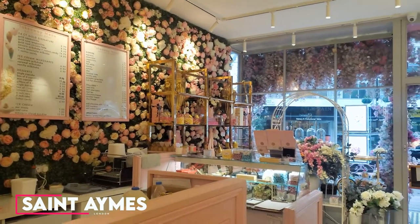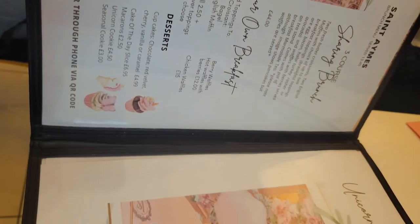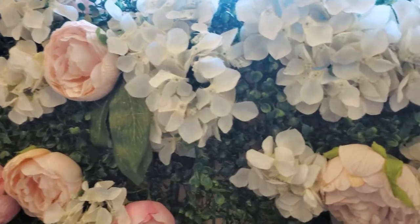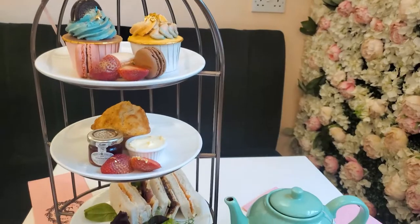So the first place that we're heading to is St. Ames. St. Ames is located in the Hyde Park neighborhood of London and it is a wonderful and beautiful tea shop. It is so aesthetic, there are flowers everywhere, the colors pop, and there are a lot of teals and blues.